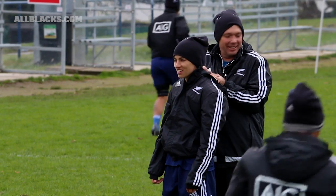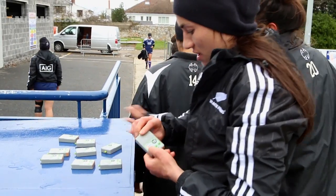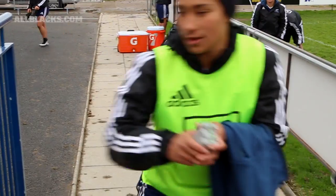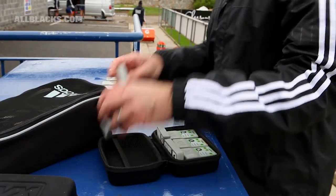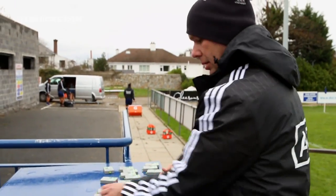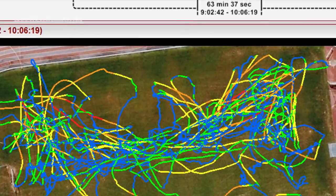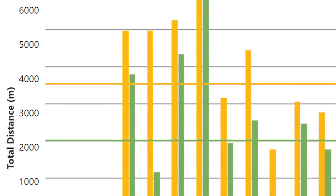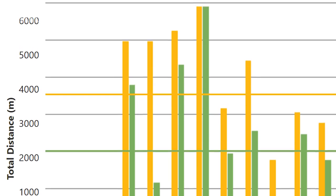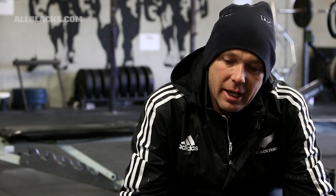We've spent a lot of time measuring workload and we've tried to really simplify that down. We have five key things we pull off the GPS across each game and each training session, and we're really starting to refine it now by bringing those five metrics into one number. At the end of that, we know day by day how the athletes were training compared to game load, and the coaches are now manipulating their training sessions based on our chronic and acute loads.